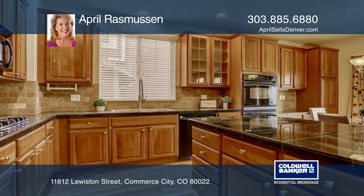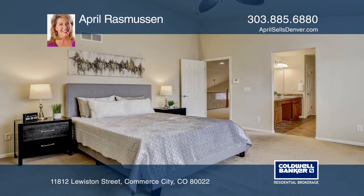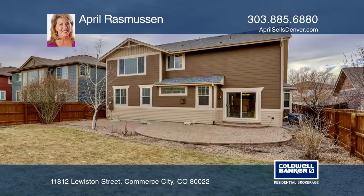The master bedroom has vaulted ceilings and a five-piece ensuite bath. Upstairs finishes out with two more bedrooms, one bath, a laundry room, plus a spacious loft. A perfect home.